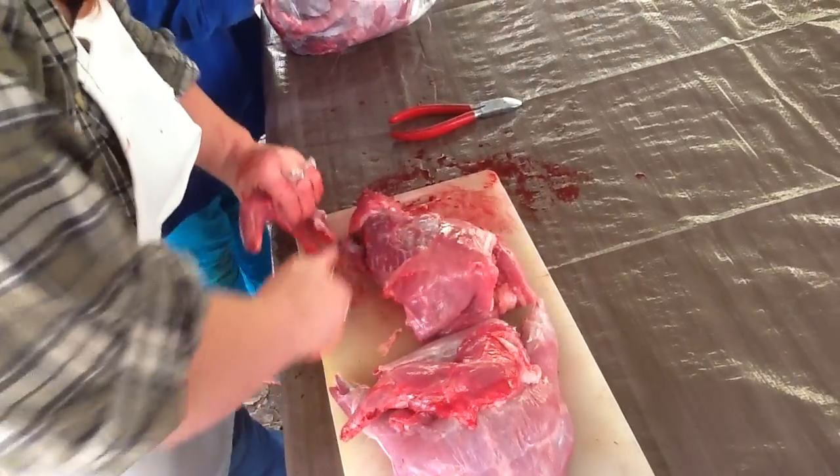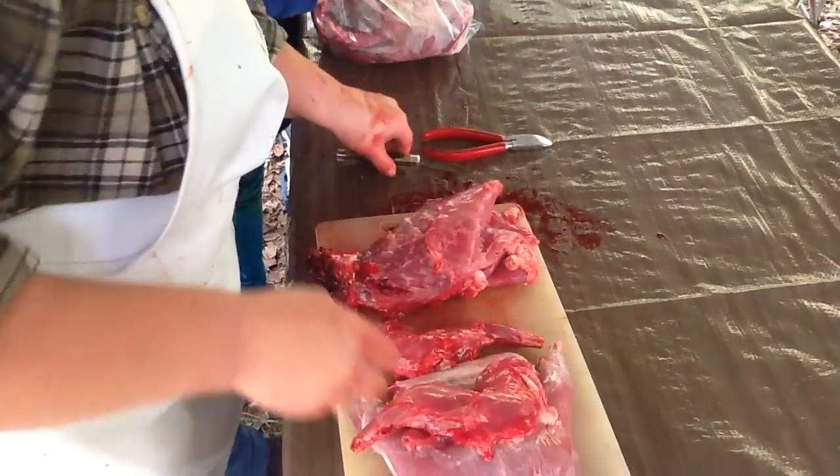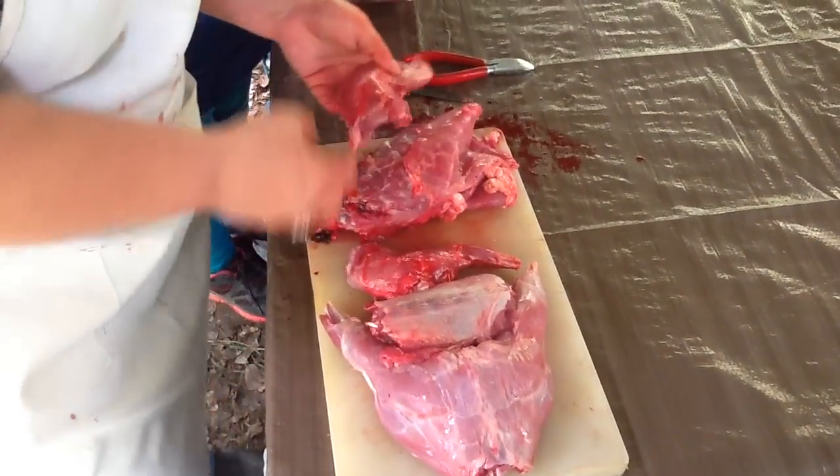Far from a professional butcher here, and I don't have my butcher shop equipment here either. I've got a little bit fancier setup at my house.